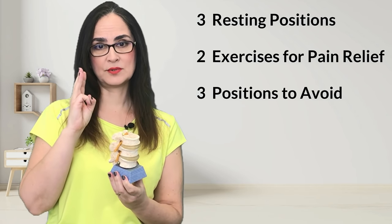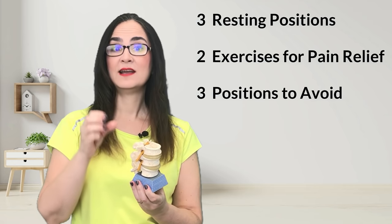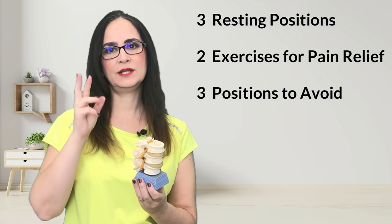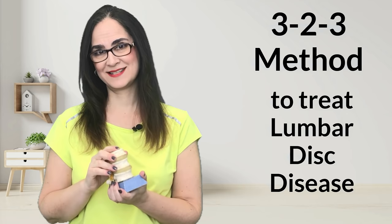I will show you three resting positions to alleviate your pain, two exercises that you can do for pain relief, and three positions that you should avoid. This is what I call the 3-2-3 method, and the goal is to alleviate your symptoms while your body does the process of healing. This process may take four to six weeks until your acute low back pain resolves. Today, I will talk about the 3-2-3 method to treat lumbar disc disease.